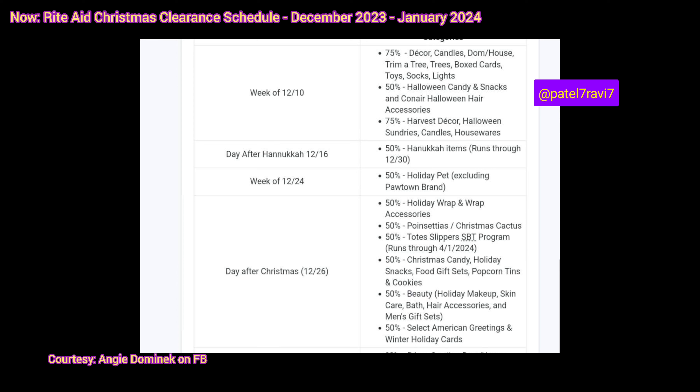Then we have 50% off the Halloween candy and snacks products and Conair Halloween hair accessories, which I find quite ridiculous that the Halloween Conair products are still 50% after all these months. And then we have 75% off the harvest decor, Halloween sundries, candles, and housewares. So that we already know — it was already advertised in the ad for that week.